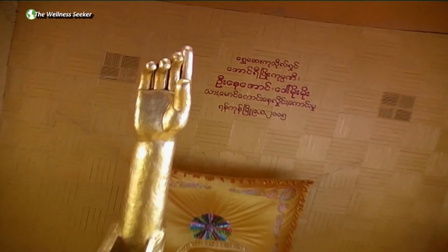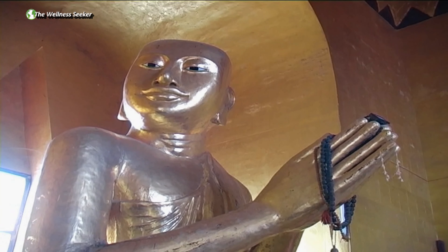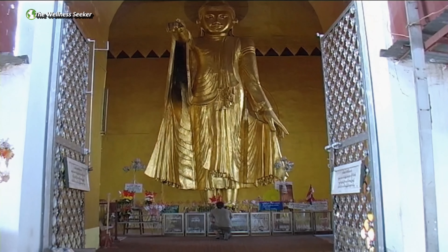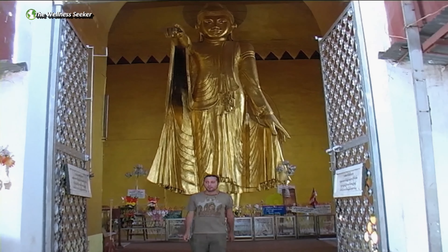Nandalei Hill is the landmark of the city. The Shweata Buddha image is located approximately halfway up the hill. The Shweata Buddha is a large golden standing statue of the Buddha, commissioned by King Maiden.